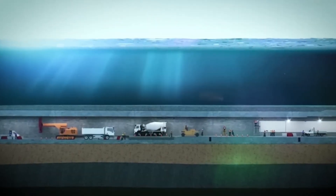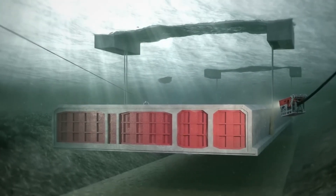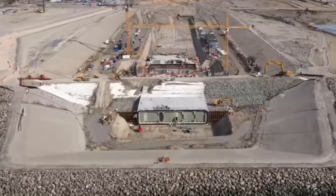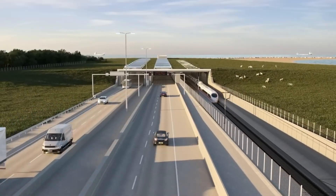Instead of drilling underground, massive tunnel elements are built on land, floated out, and dropped into a trench on the seabed. To do all that, a giant construction site was prepared in Rødbyhavn, Denmark. This includes utilities, access roads, and even four kilometers of new cycle paths so locals can get around safely.